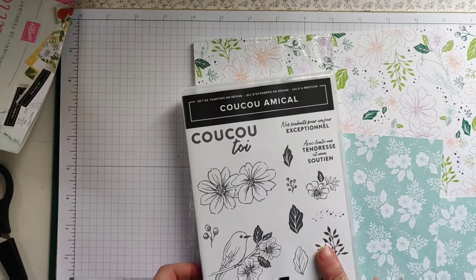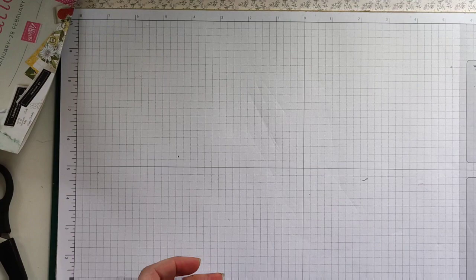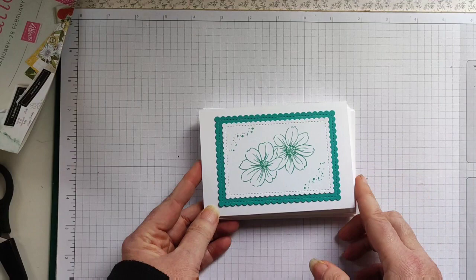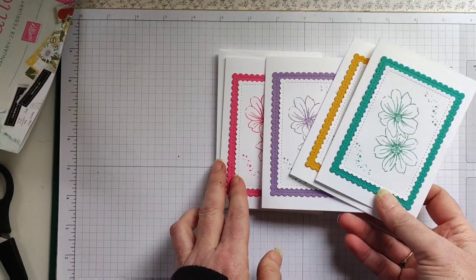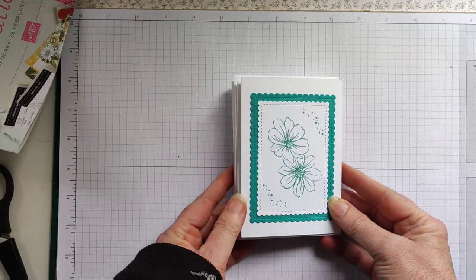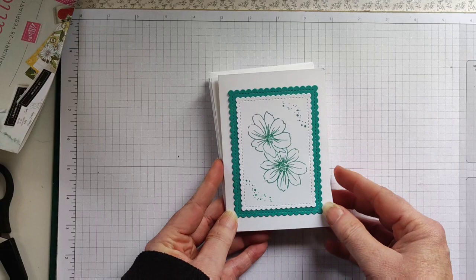As you can see, this one's in French, but the English version is the Friendly Hello. Those of you who maybe watched my video last week will have seen me use the stamp set to make these little note cards — really easy to do and ideal for a beginner. That's not today's project, but it will be useful, so if you haven't seen the video yet, head over to my channel and you can see the tutorial on that.